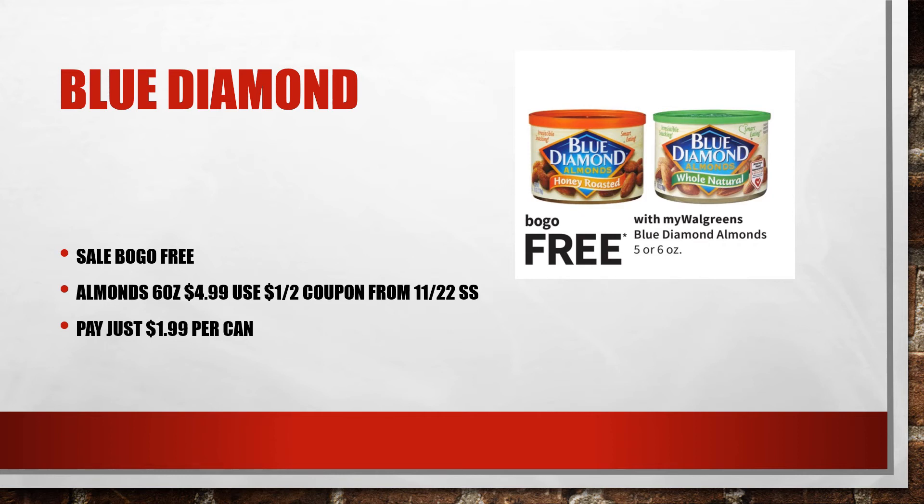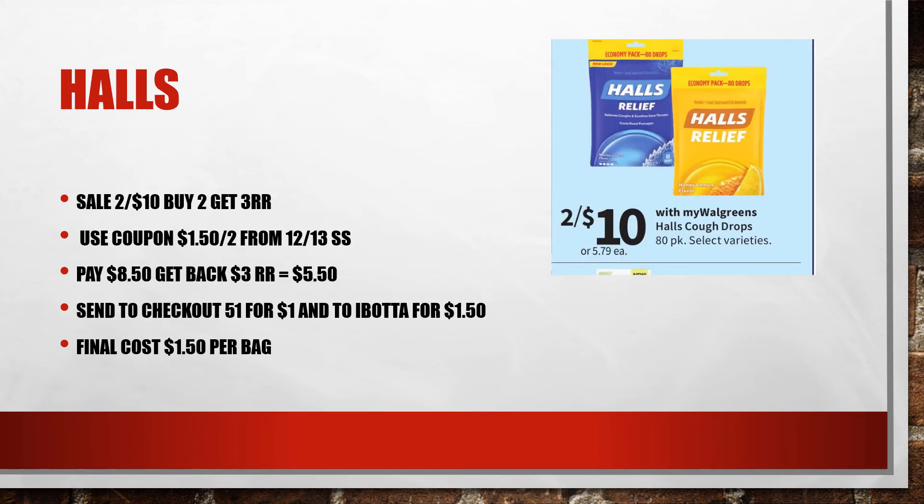That is a really good price for almonds and it's a good healthy snack. Calls are making their way back around — they are on sale two for $10, and when you buy two you get a $3 register reward. Using the $1.50 off coupon from the 12/13 Smart Source off of two, you're going to pay just $8.58, but get back $3 in register rewards for a total of $5.58 for two large bags. You can also send these to Checkout 51 for $1 and to iBotta for $1.50, making your final cost just $1.50 per bag.